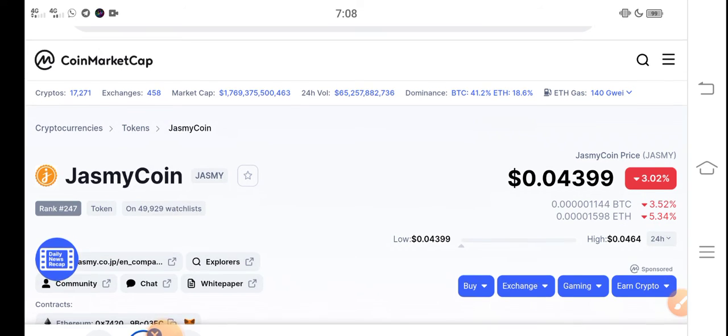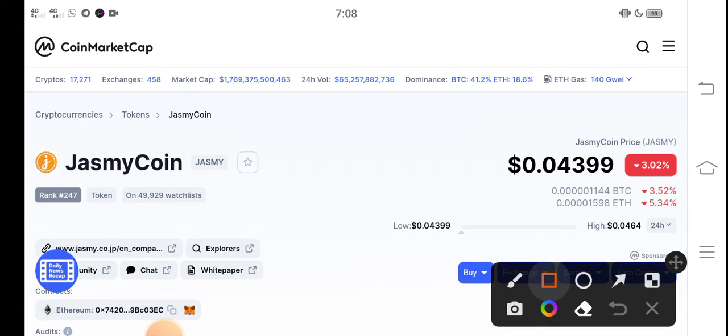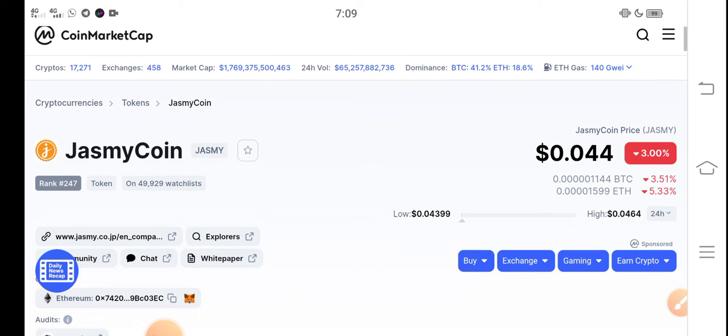Right now, if we talk about the latest update, the current price of Jasmine coin is 0.04399 USD. On the other side, talking about the changes update, a 3.00 percent negative change has occurred in the JSP coin, which is very bad news. Those changes are going completely negative in the market.